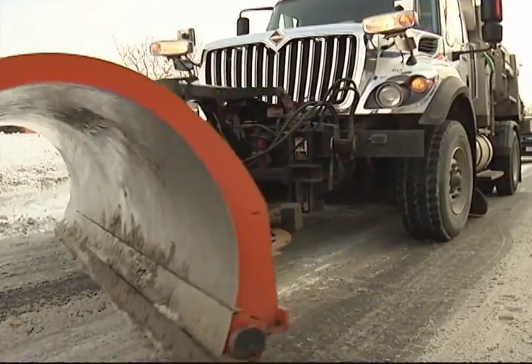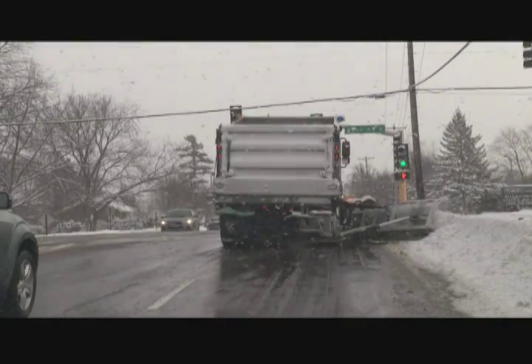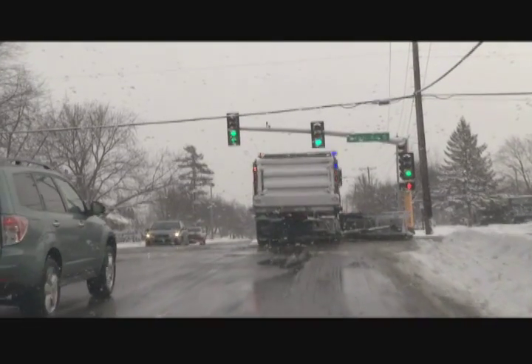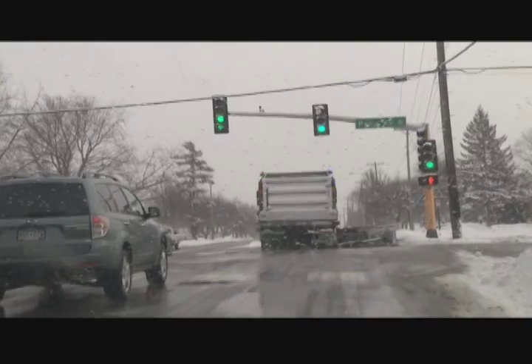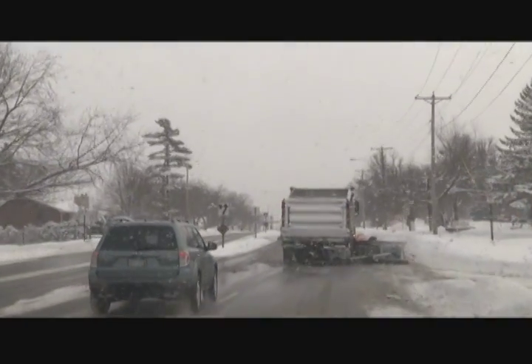With cold temperatures, scraping the ice off with a plow isn't effective. How about putting down road salt? As we get below zero, our salt doesn't work at all. We tend to switch to salt-sand at that point, looking for just some temporary traction until we can get some warmer temperatures and apply the proper amount of salt.